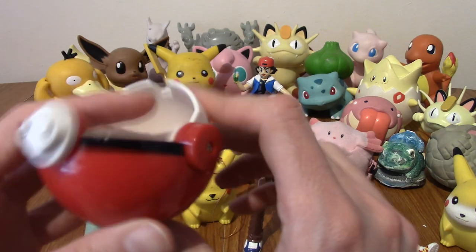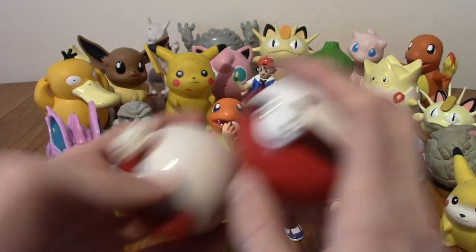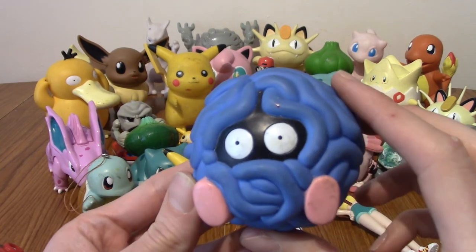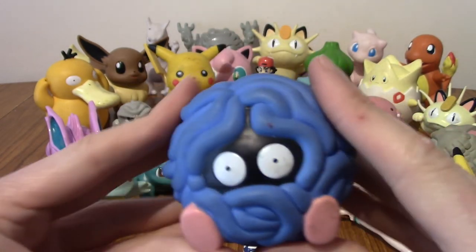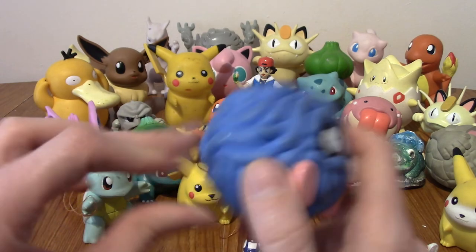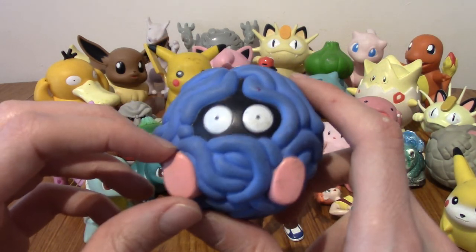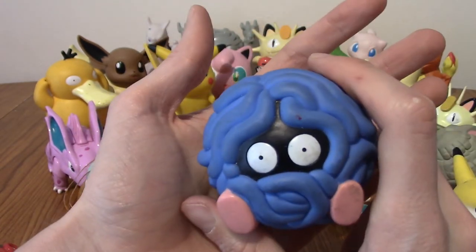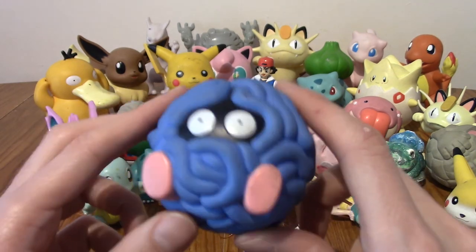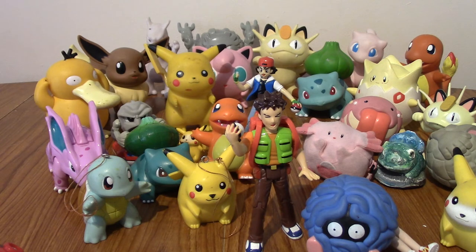We've got another Chansey plush — so we've got two now; they've both turned into Pokéballs. And I think there are one or two things left. We've got a Tangela — look at that. I actually bought this a couple of years ago because I saw it in a gaming shop in a local town and thought, I had one of these when I was younger. These are very loud. I wonder if they replaced the batteries on this one, because it's a lot louder than the other two, or maybe they were just never used as much. I really like Tangela.